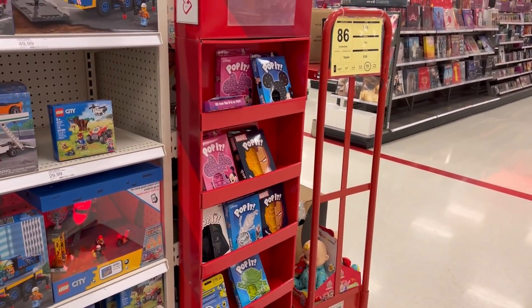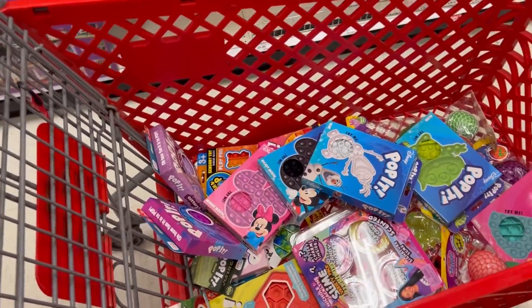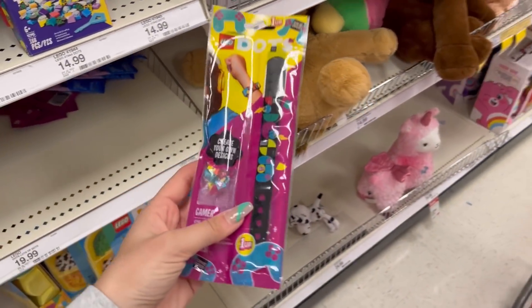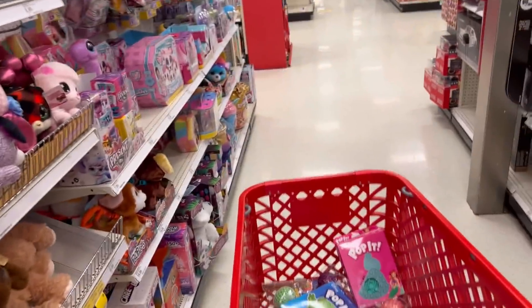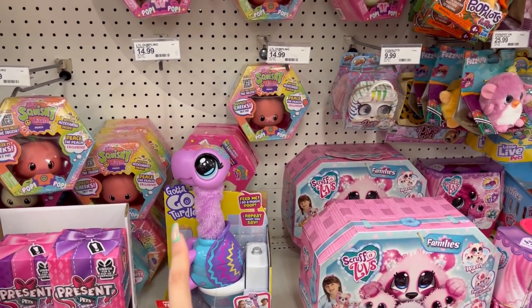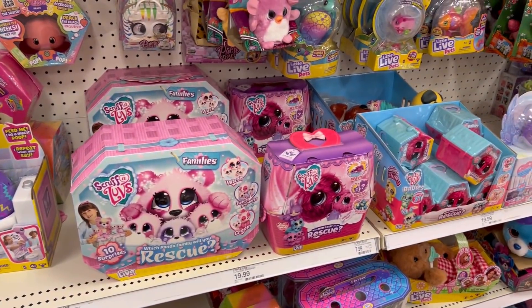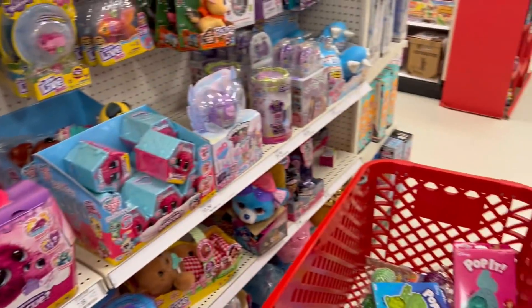Okay. So that was very exciting and definitely was not what I thought would happen when I went to Target today. This is so fun. What are these? They're bracelets. I was like, are they pop it bracelets? Oh my gosh. I have seen this thing on TikTok in a way that I should have never seen it, and now I cannot unsee the way I saw it. If you know what I'm talking about, I'm sorry. If you don't, that's a good thing.